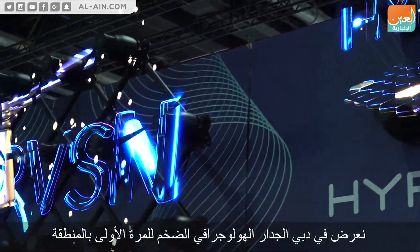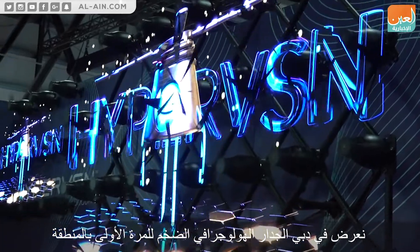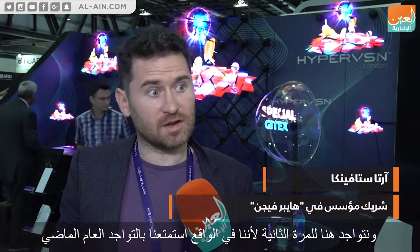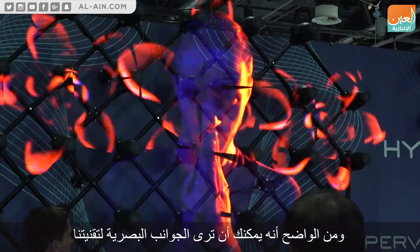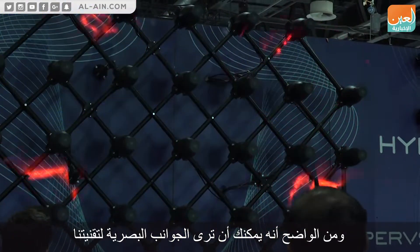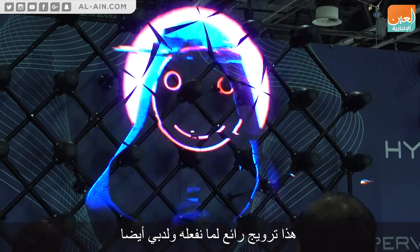Second year in Dubai, presenting the large holographic wall for the first time in the region. Dubai GTX is a fantastic event and we're here for the second time because we really enjoyed being here last year — lots of fantastic contacts, fantastic meetings with relevant people. And obviously, as you can see from the visual aspect of our technology, this is a fantastic fit for what we do and for Dubai.